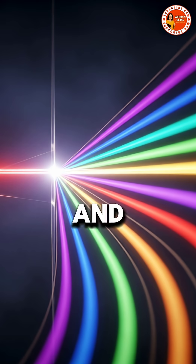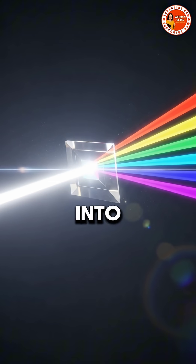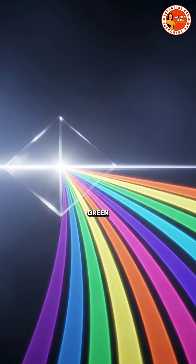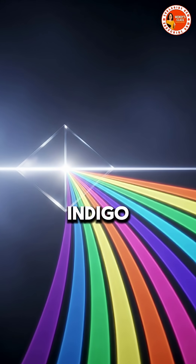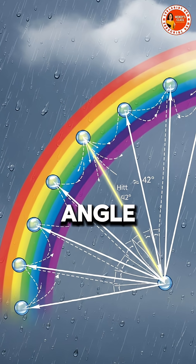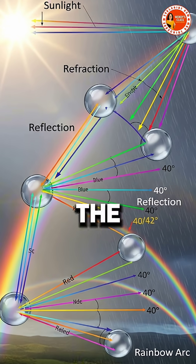That's called dispersion, and it's what separates white sunlight into its full spectrum: red, orange, yellow, green, blue, indigo, and violet. Each color bends at a slightly different angle, creating that familiar arc in the sky.